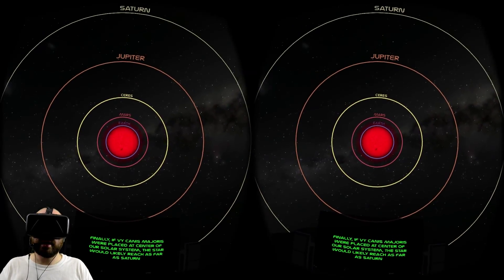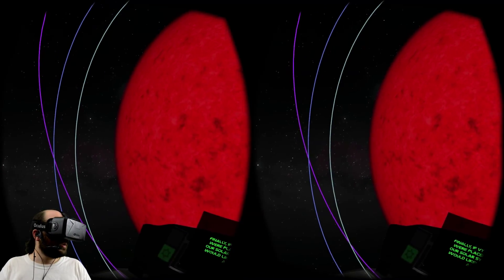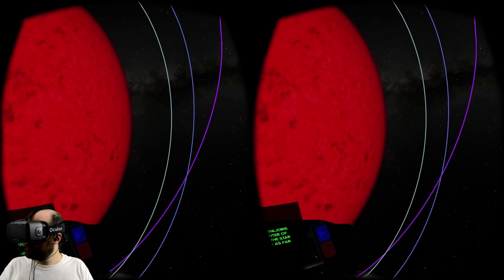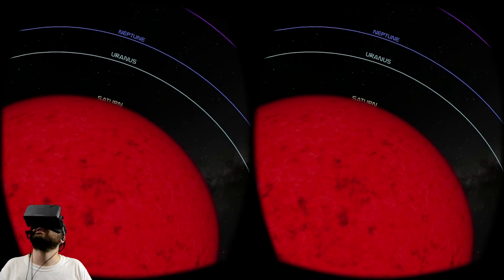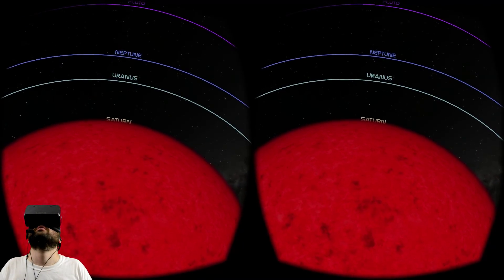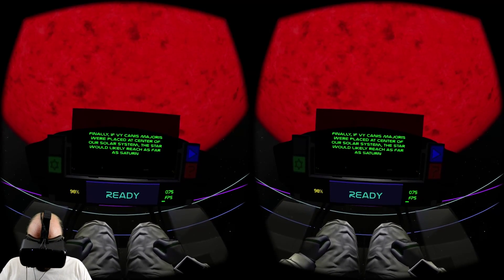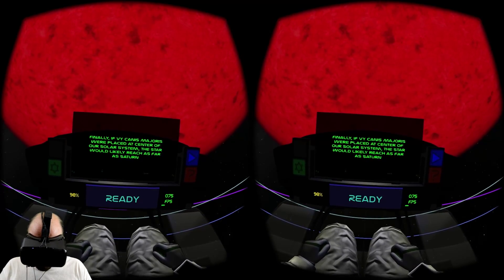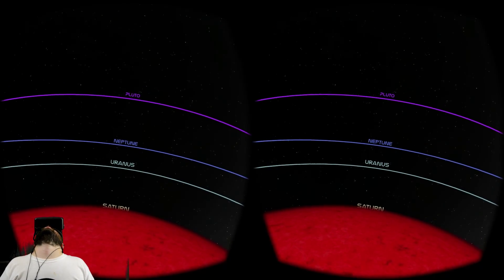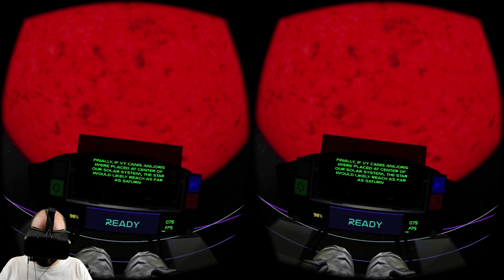Finally — no! I don't want to be consumed by VY Canis Majoris. You are a monster. This star is a monster. If VY Canis Majoris were placed at the center of our solar system, the star would likely reach as far as Saturn. I think everybody would be dead — every single little piece of rock in the solar system would be sucked right in.